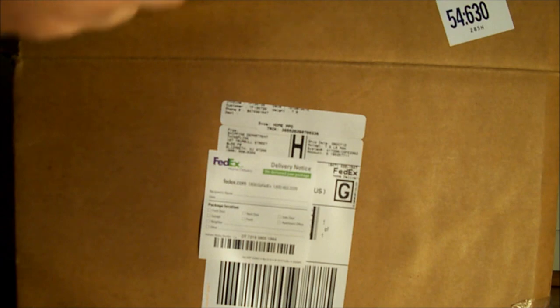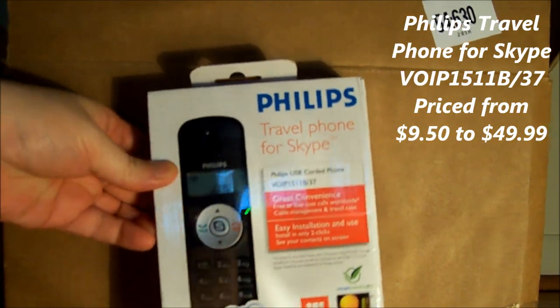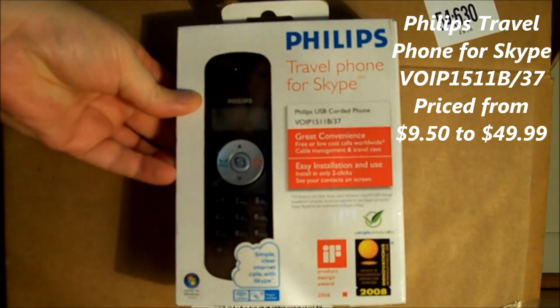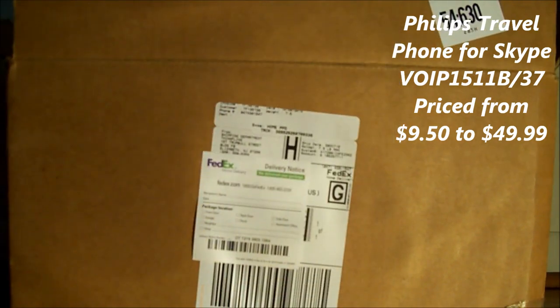First thing coming out of there is part of the mystery — it's a Philips Skype phone from 2008. Let's see about setting up a Skype account.